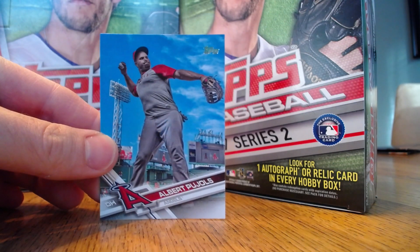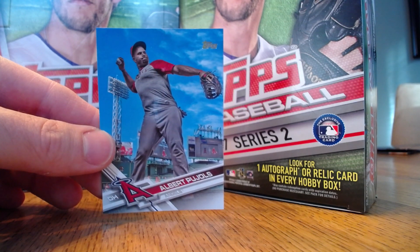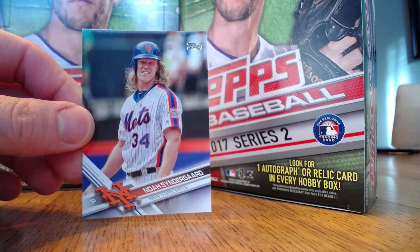First of all, we've got a short print of Albert Pujols. This is not the most flattering photo of the guy, but a very hard card to pull either way, and a short print of Noah Syndergaard as well.